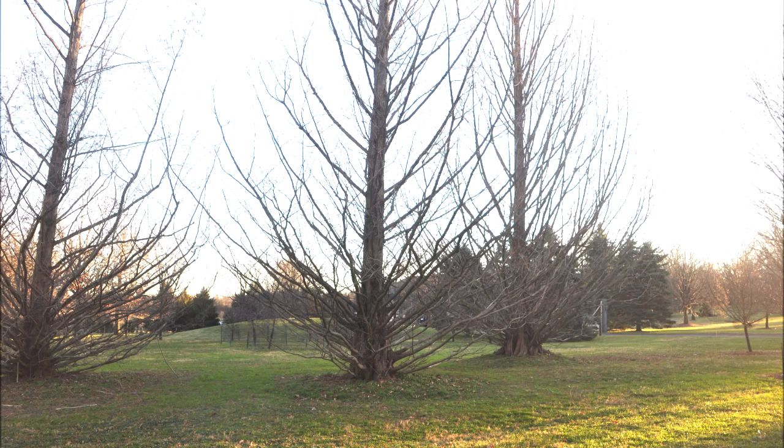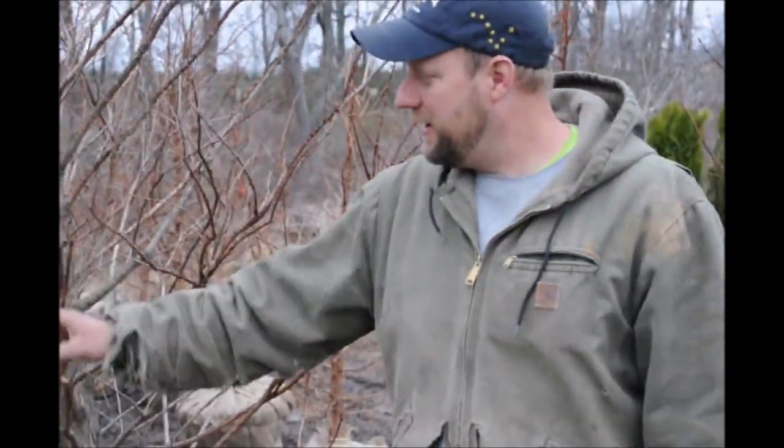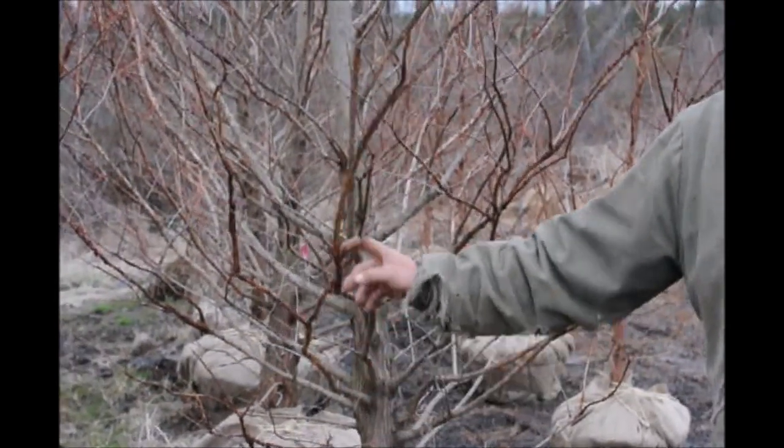This unusual set of trees is called the Dawn Redwood. When you come and visit Highland Hill Farm, my father can show you his fossil collection. In his fossil collection, he has Dawn Redwoods. So you can come to our nursery and see the living Dawn Redwood and the fossilized Dawn Redwood all at one side.